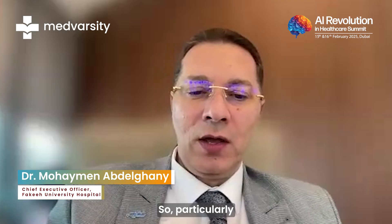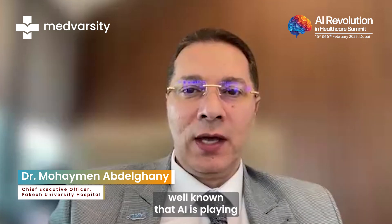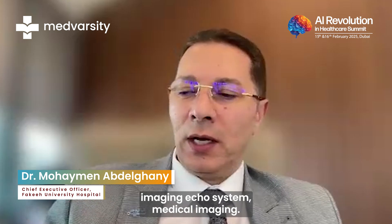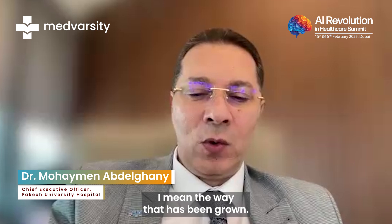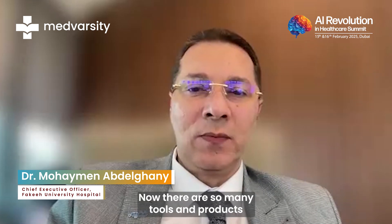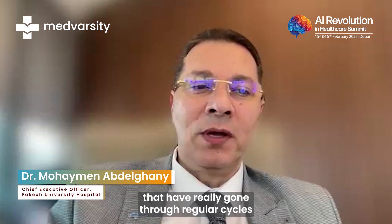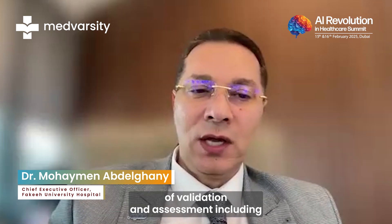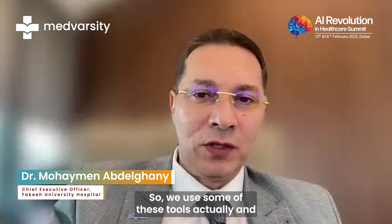Particularly for imaging, it has been well known that AI is playing an increasing role in supporting the whole medical imaging ecosystem. The way it has grown, there are now so many tools and products available in the market that have already gone through rigorous cycles of validation and assessment, including getting the FDA and CE mark approvals.